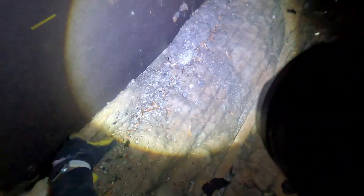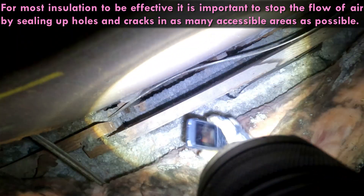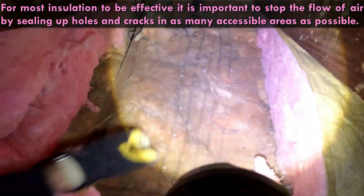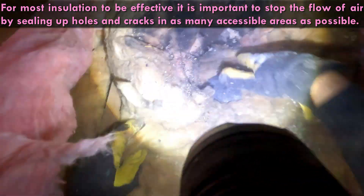Our second revelation: large gaps and cracks connecting the house to the great outdoors. These gaps are like open doors, inviting cold air in and letting warm air escape. The Energy Star program estimates that sealing gaps and adding insulation can save up to 20 percent on heating and cooling costs.